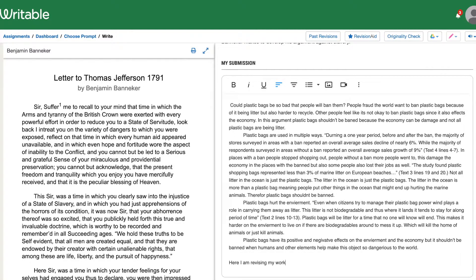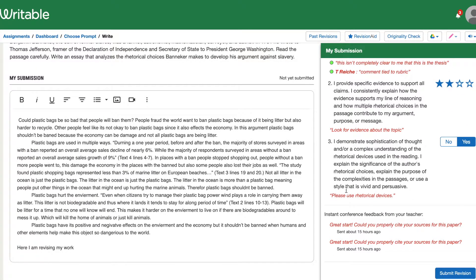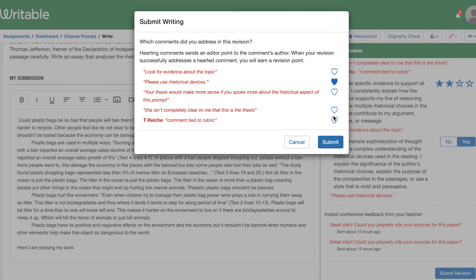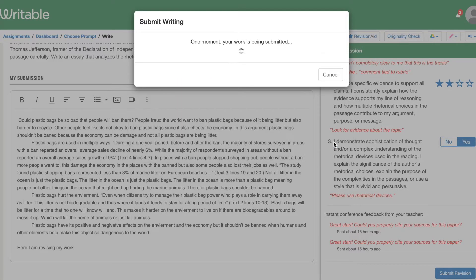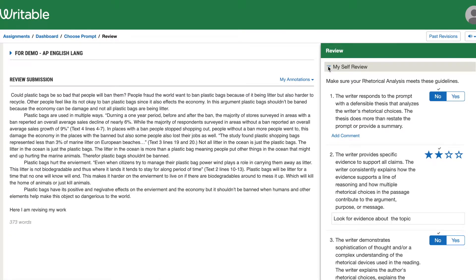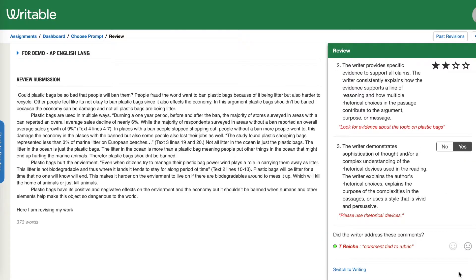In the past, it was sometimes hard to figure out where students made their revisions. When they're doing their checklist and writing what they did, with Writable you can see all of that — you don't have to search through the paper or have them highlight. It actually will pull it up for you. Self-reviews are amazing. Students always need to be checking their own writing, they can give their own feedback, and then they can go back in and revise.